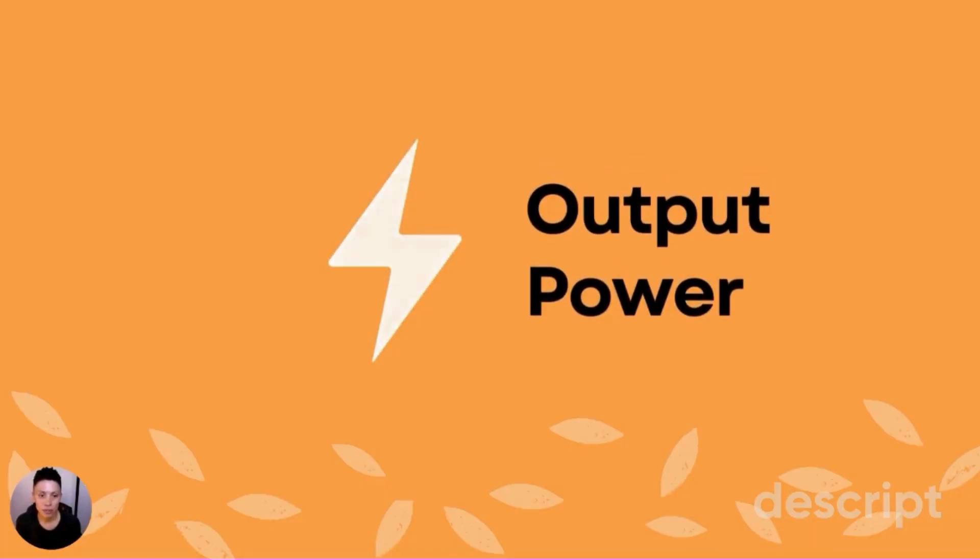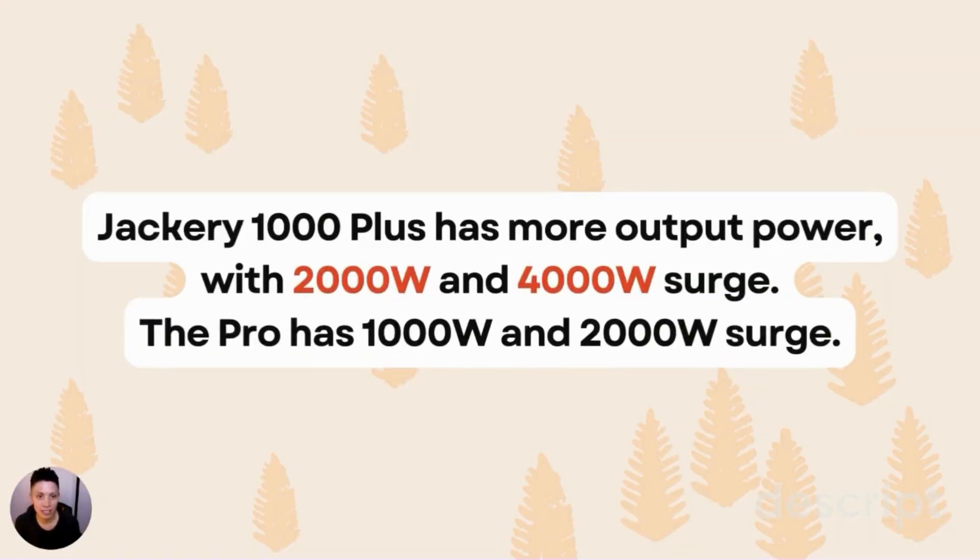Output power lets you know what types of devices you can connect to the power station. The 1000 Plus has a lot more output power — you get 2,000 watts baseline and 4,000 watts of surge, which is a temporary burst of power you can tap into. In comparison, the Pro has 1,000 watts baseline and 2,000 watts surge. This means you could connect an energy-intensive device like a power tool to the 1000 Plus that you couldn't connect to the Pro.